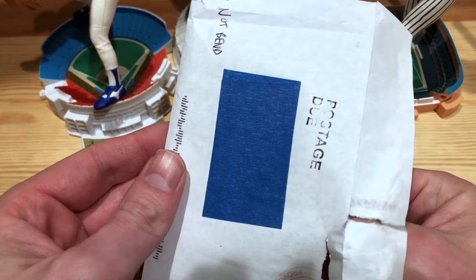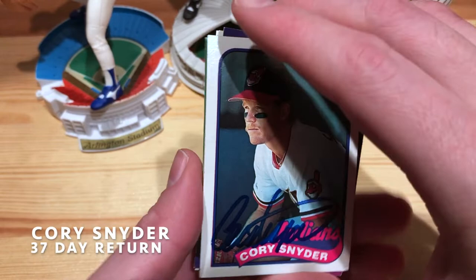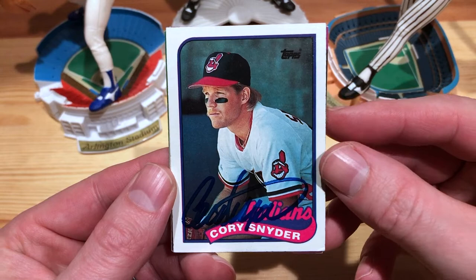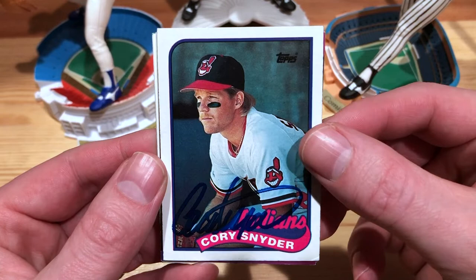It doesn't look like there's any index cards — it's just cards. We'll do the slow reveal. Very nice. This is Corey Snyder. He played for the Indians, the Blue Jays, and the White Sox. He was a third baseman for the Giants as well. I was watching the opening day of the Giants game on YouTube from 1992 and he was playing for them. So we got our 89 Topps — very nice, another one to add to the collection.